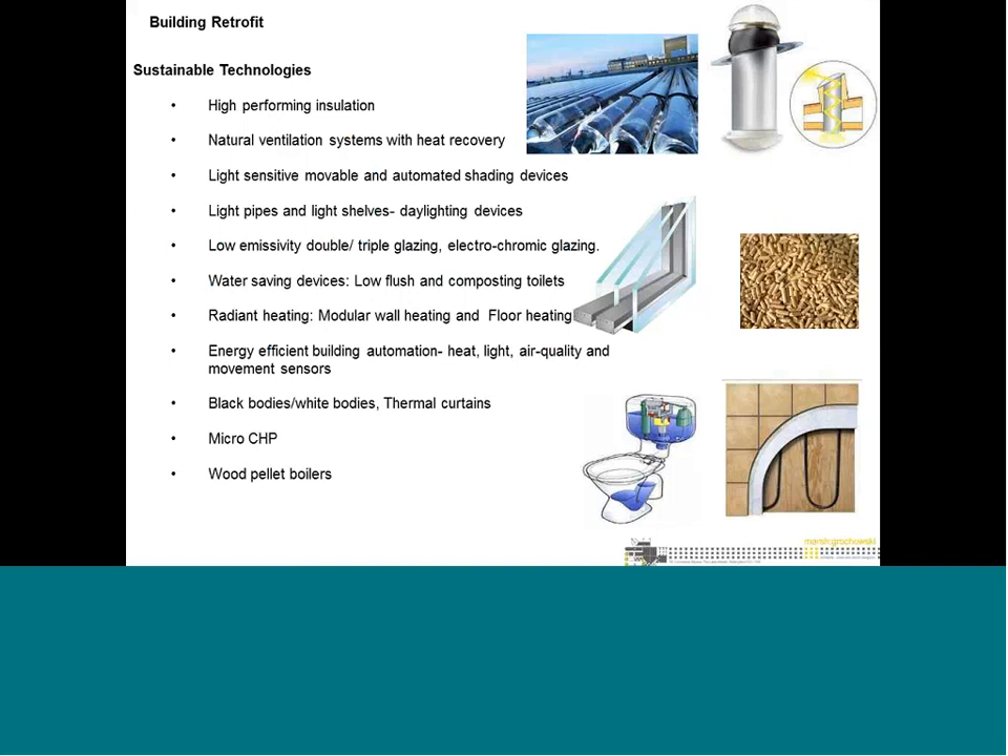Then it comes to sustainable technologies. A whole range of technologies are available, from high-performance insulation to heat recovery technologies, lighting and shading devices, light pipes, light shelves, and high-performance glazing. We also look at water-saving devices, underfloor heating at low temperatures, building automation, black and white body coatings on buildings, thermal curtains, and micro-generation CHP systems including biomass boilers.